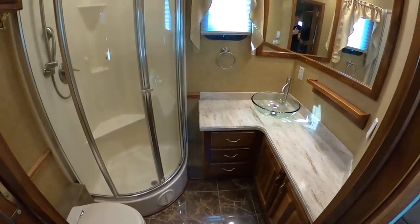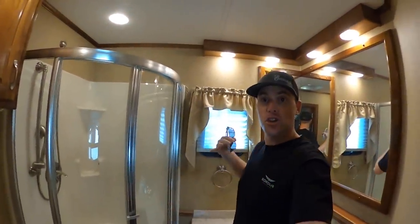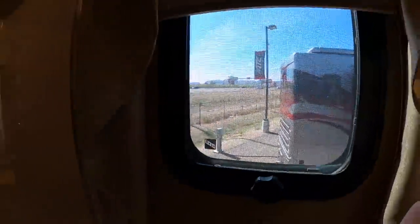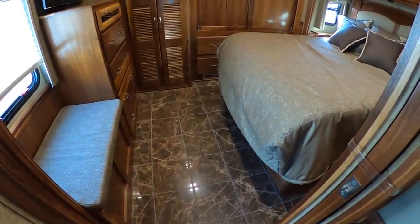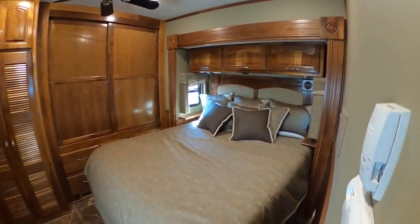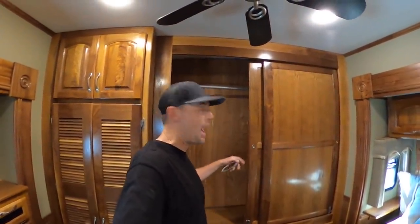Huge bathroom. Huge mirrors in this bathroom. Just to show you guys how big this bathroom is, I'll even close the door in here — the freeway is literally right behind me and I can barely hear all of that semi-traffic. Huge shower in here. This is a super nice coach. I'm really impressed. There are huge wardrobe closets across the back — you can smell the cedar closet in here.